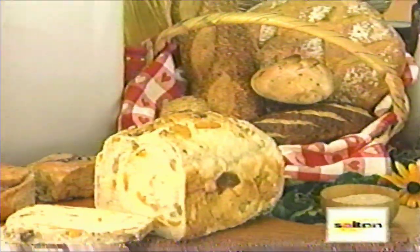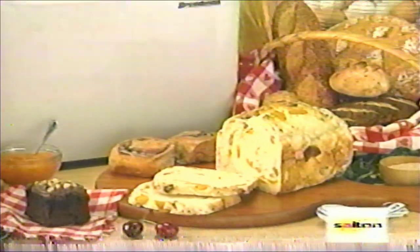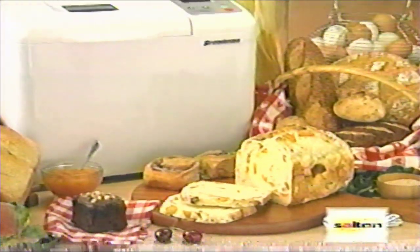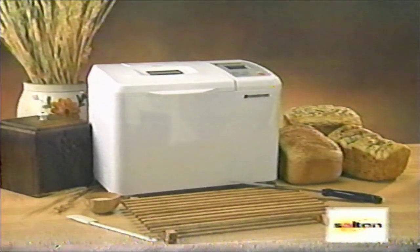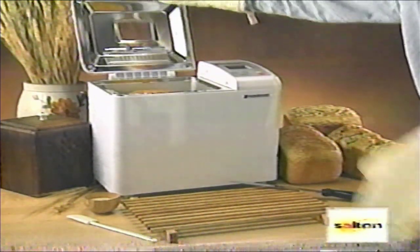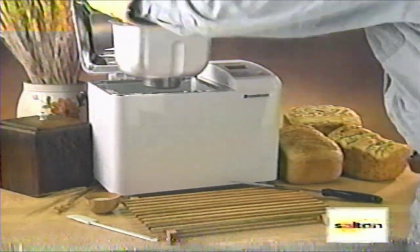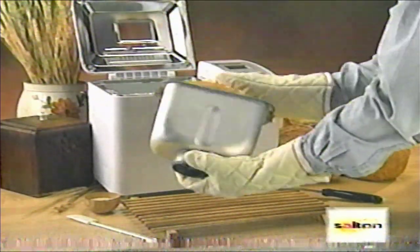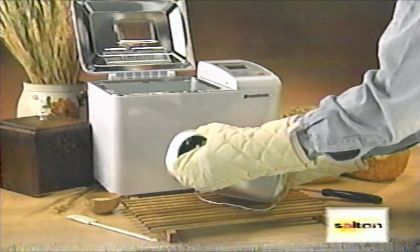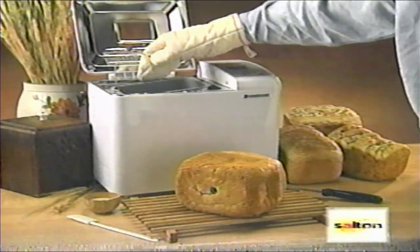That's it. In just a few hours, you will have delicious, fresh, home-baked bread. When the Breadman is finished baking, it will chime. Remove the loaf pan using a good pair of oven mitts. Open the lid — the machine will still be hot — and lift the baking pan out using the handle. Slide the loaf out onto a cooling rack. If you place the loaf directly on a flat, unventilated surface, the crust will sweat and become soggy.